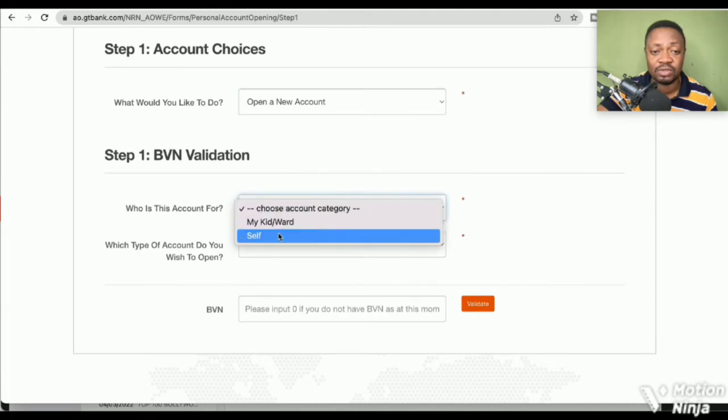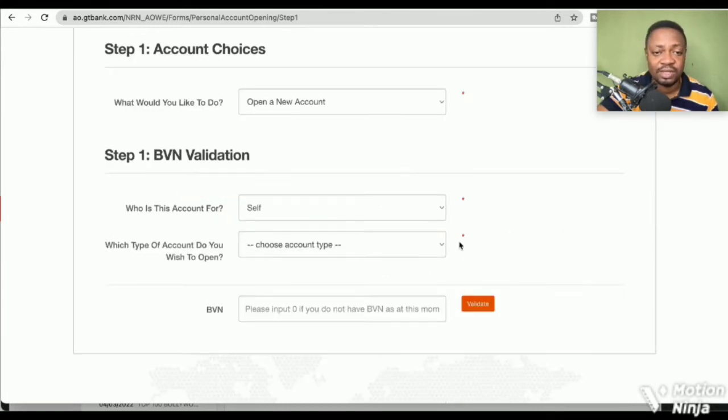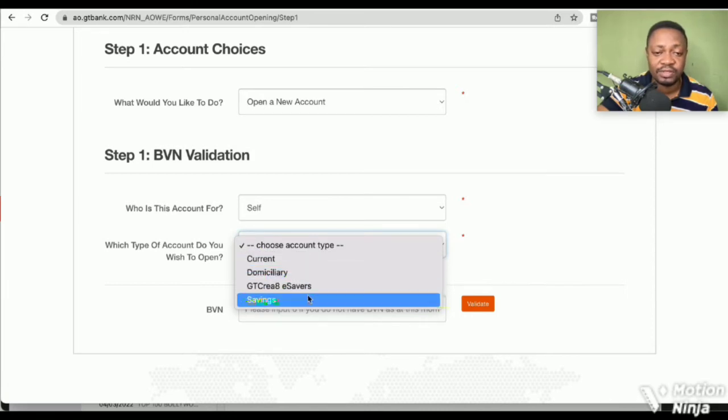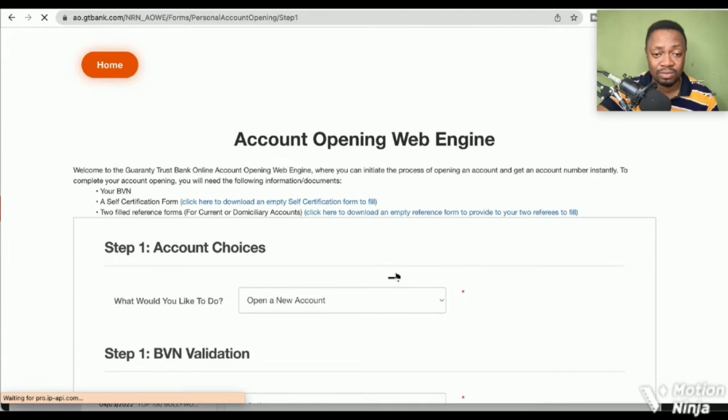For 'What is this account for?' choose 'Self.' Then you're asked which type of account you want to open: current, domiciliary, GT Createta Saver, or savings. Savings won't really be ideal for someone living abroad. Current is better, and with current you can also open a domiciliary account that aligns with the currency of the country where you are. So let's choose current account.